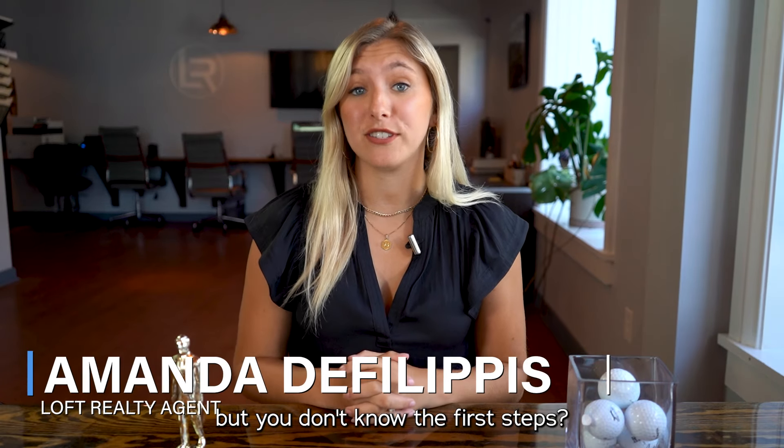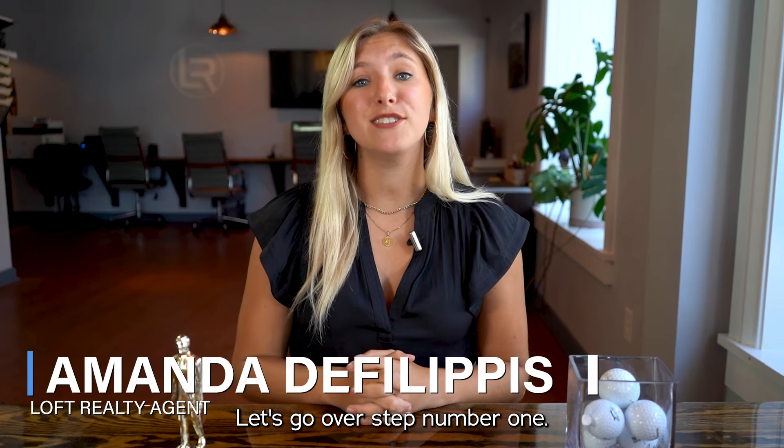So you're looking to buy a home here in Delaware but you don't know the first steps. Well that's why you're here. Let's go over step number one.